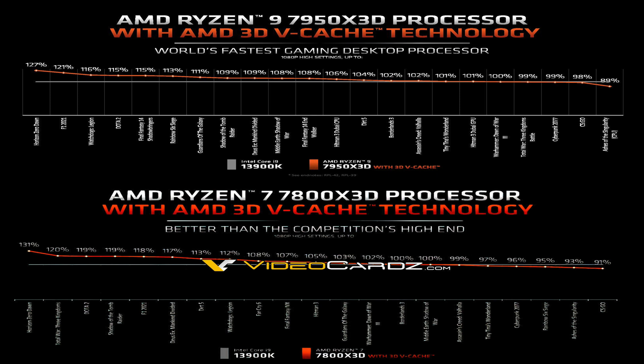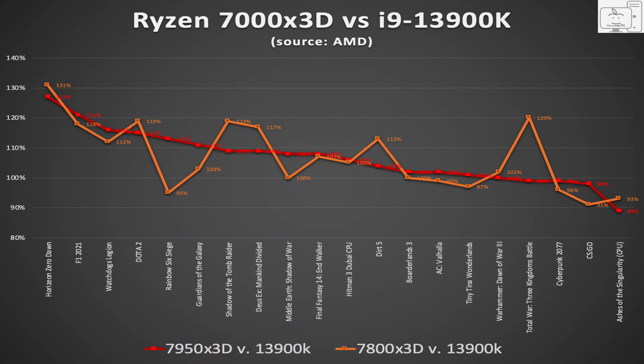Putting both charts together, the 7950X3D has two games not included in the 7800X3D comparison, and the 7800X3D comparison has one game not in the other. Removing those games and plotting the performance comparison versus the i9-13900K over 20 games, both the 7950X3D and the 7800X3D are on average 6.9% faster than the i9-13900K. It's interesting when the orange line for the 7800X3D falls below the red line for the 7950X3D, which you might assume is due to the game preferring the faster cores of the 7950X3D — but also cases where the 7800X3D is faster, even though it is not clocked at any higher frequency.